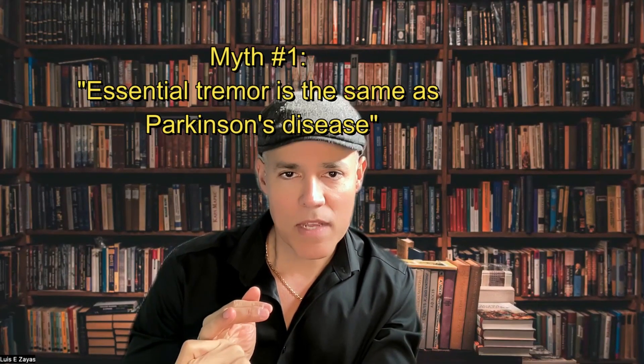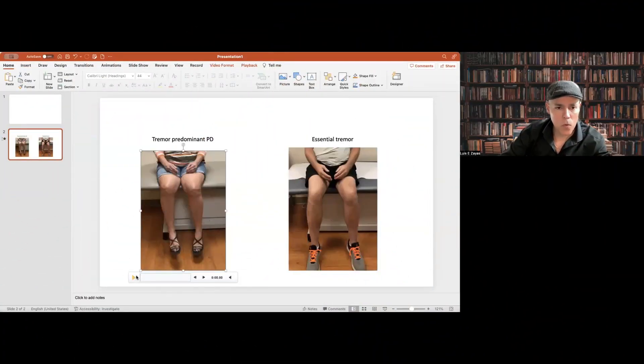Myth number one: essential tremor is the same as Parkinson's disease. This is not true at all. Even though Parkinson's disease might coexist with essential tremor in some patients, they are completely different diseases. A patient can have multiple diseases at the same time. However, when you have essential tremor, the probability of having tremor-predominant Parkinson's disease does increase — we don't know why.